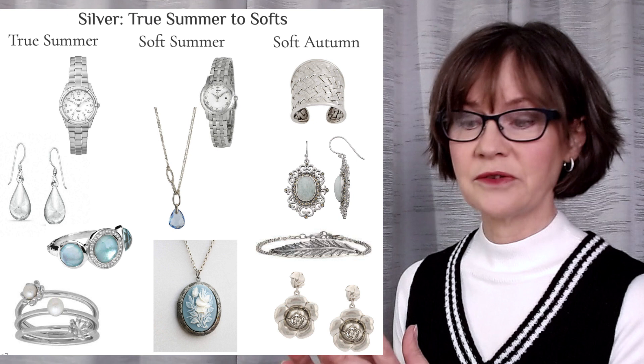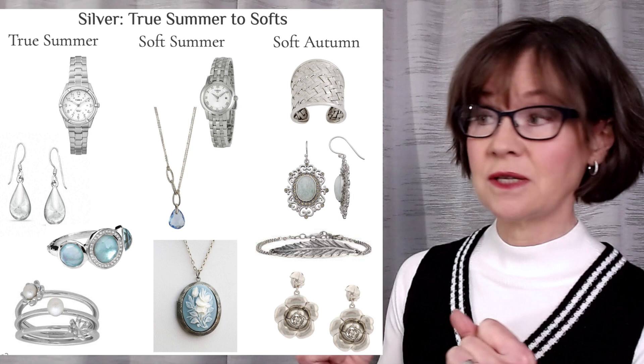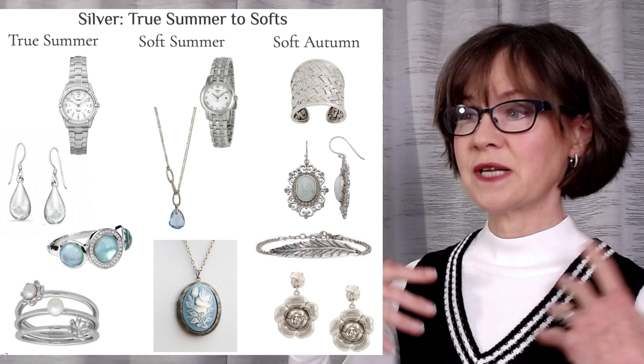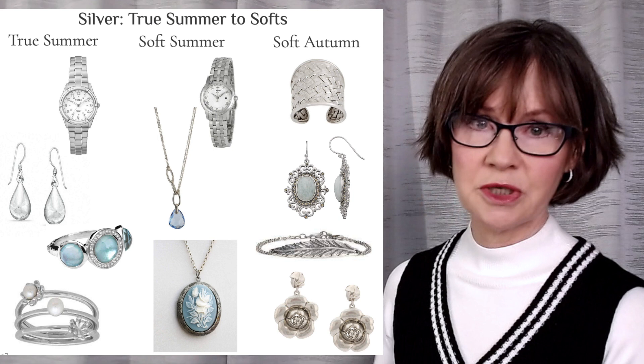The feather bracelet — more substance, more density, more weight than filigree. Similar medium gray tones as the watch in the soft summer line. Light reflects in a rich, soft, strong, deeper way that gives a vintage feeling to the piece. The earrings as the final item — silver, toned gold and brass and pewter — creates a soft, warm, subtle reflection. Beautiful for soft autumn; they actually look like they're made of pearl. And the color is getting warm now, moving towards the warmer tones of autumn.